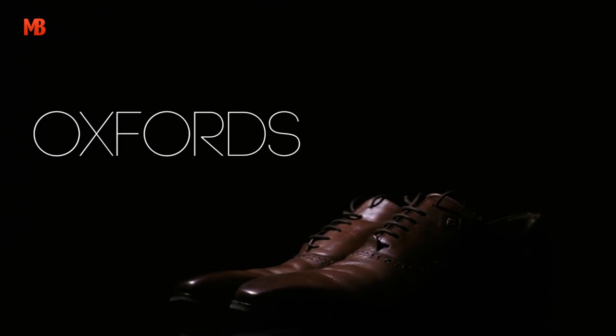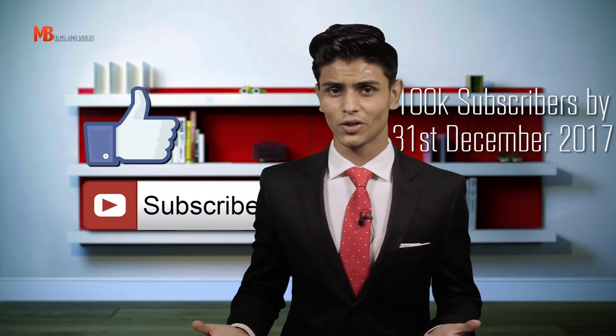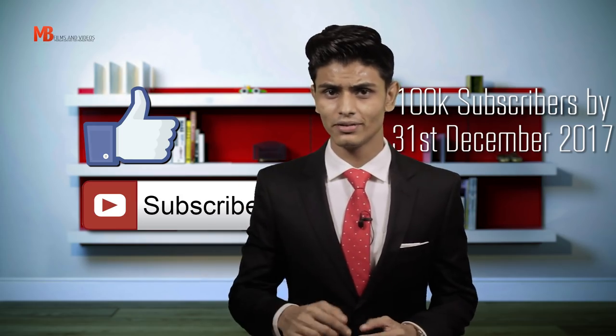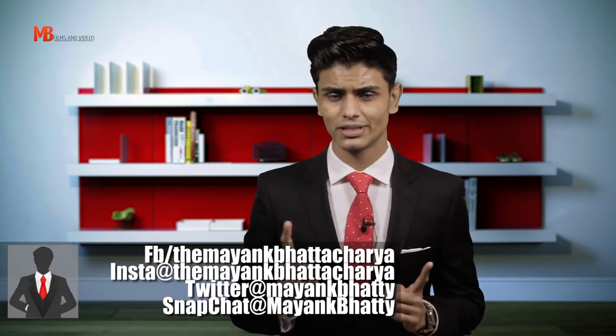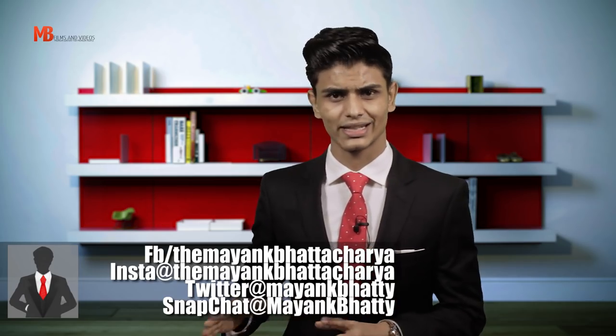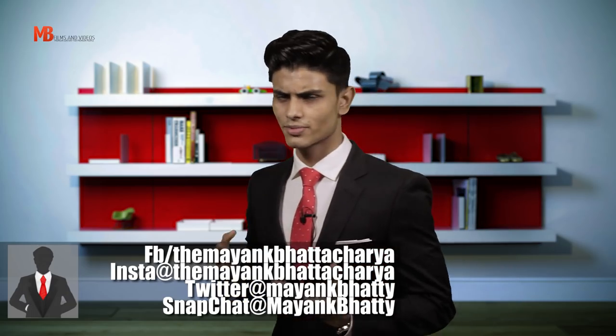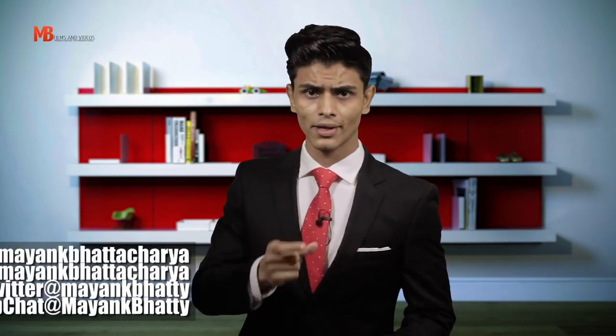If you're wondering which dress shoe to buy, check out my other 6 dress shoe videos — links are in the description box below. Thanks for watching — I hope it helped. If it did, please click the like button and subscribe for more videos. I'm also on Facebook, Twitter, Instagram and Snapchat if you have any queries about men's style. Till next time, buy yourself a charcoal grey suit, stay sharp, stay stylish and stay classic.